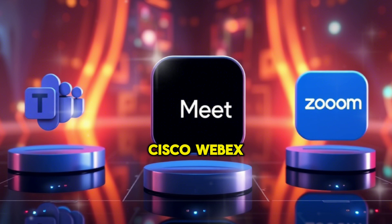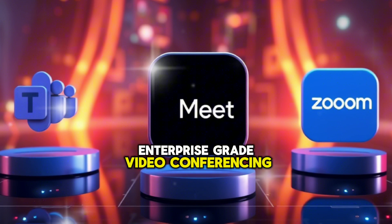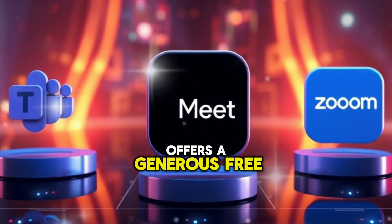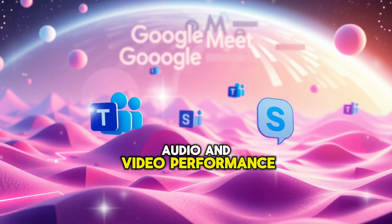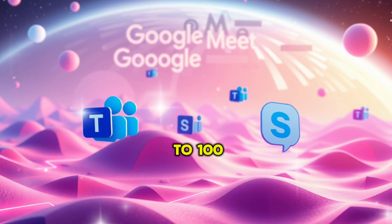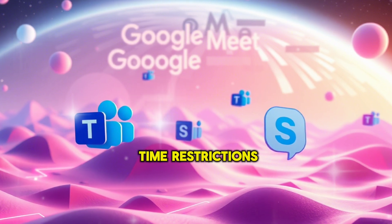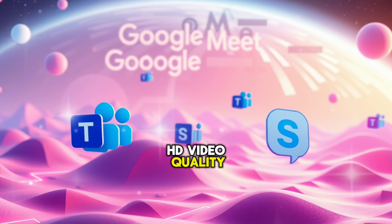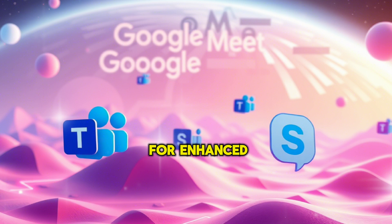5. Cisco Webex. Cisco Webex is a powerful enterprise-grade video conferencing tool that also offers a generous free tier. It's known for its high-quality audio and video performance. Key features: free version supports up to 100 participants; unlimited meetings with no time restrictions; HD video quality and interactive whiteboard functionality; end-to-end encryption for enhanced security.